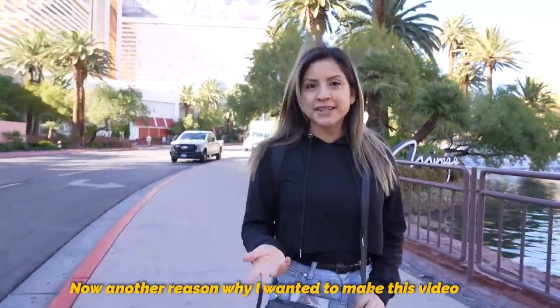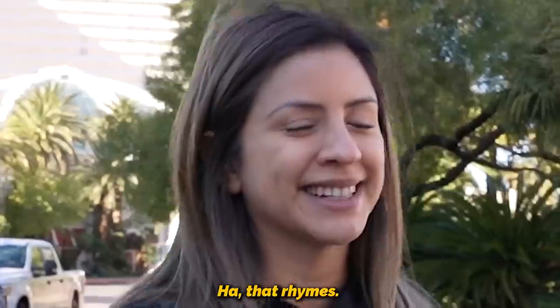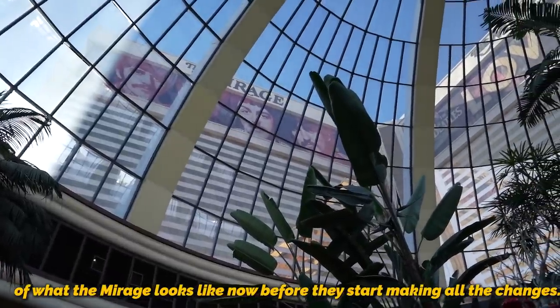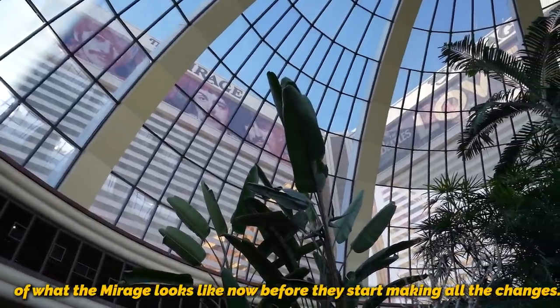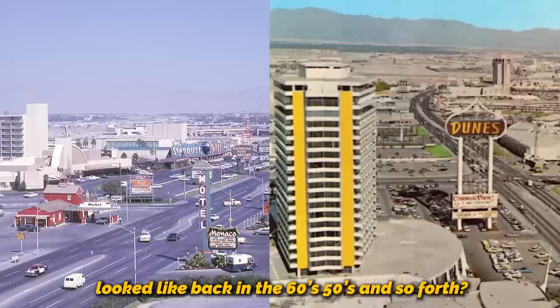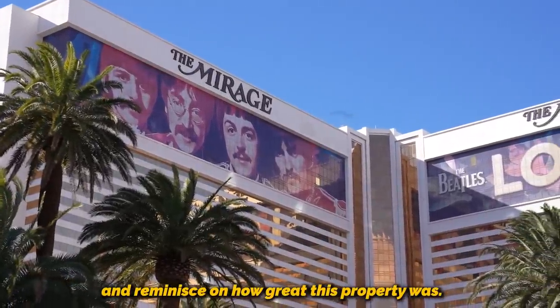Another reason why I wanted to make this video is because I kind of want to make an homage to the Mirage. Basically what I want to do is have a time capsule of what the Mirage looks like now before they start making all the changes. You know how sometimes we wish that we had more videos of what Vegas looked like back in the 60s, 50s, and so forth? That way we can always look back whenever we want and reminisce on how great this property was.